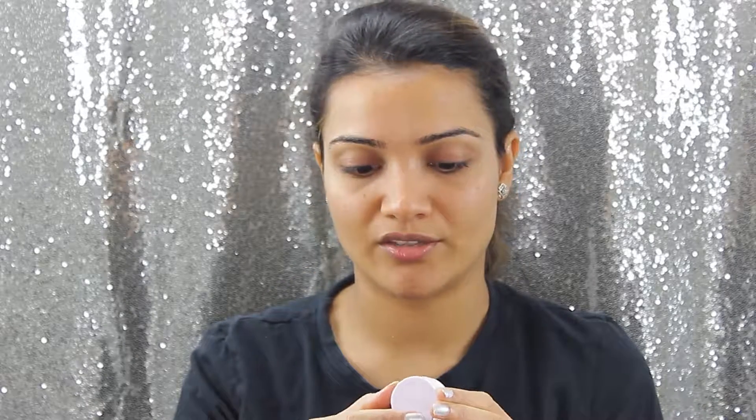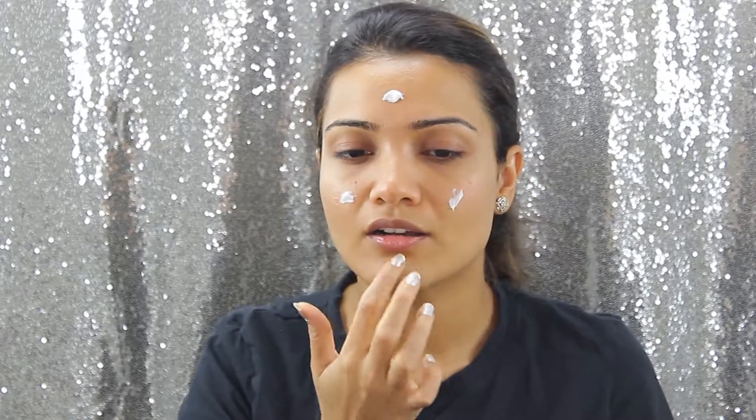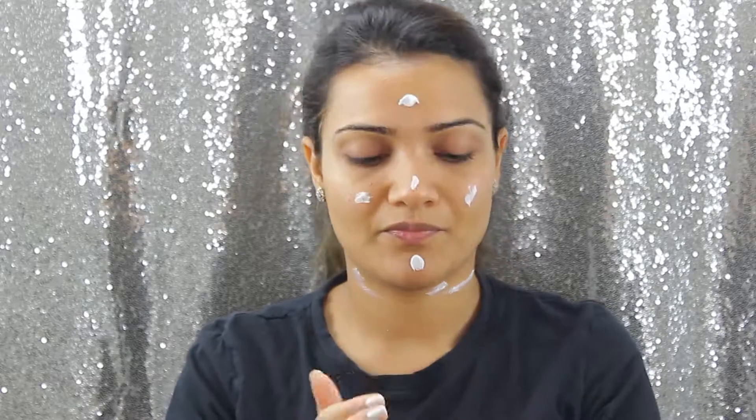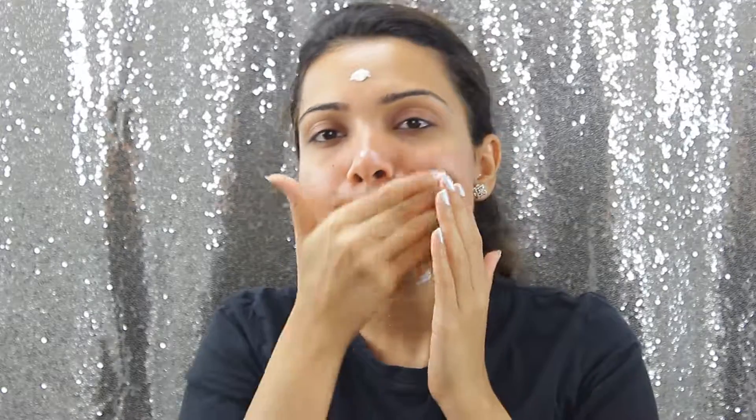This is the Nana Retro Wet Cream — it has such a nice, thick texture and it keeps my skin really, really hydrated throughout the night. I don't take too much because it's very creamy. I just take a small amount and gently put this cream all over my face. It gives a really nice glow.